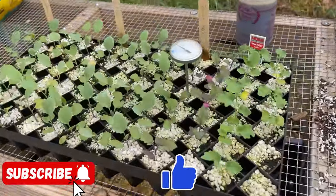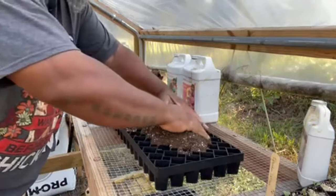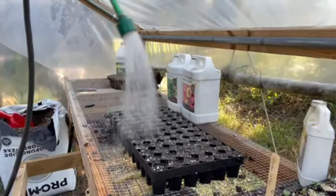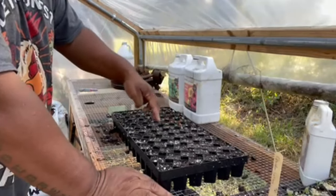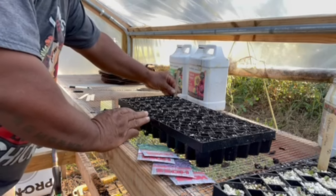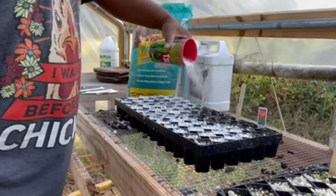If you haven't checked out my video on how to grow amazing seedlings, I think the proof is in the pudding right here. And if you're a beginner or intermediate gardener and you ever have issues with starting seeds, go check out that video. It's a longer video, about 25 minutes, but it definitely lays out all my process of how I start seedlings.